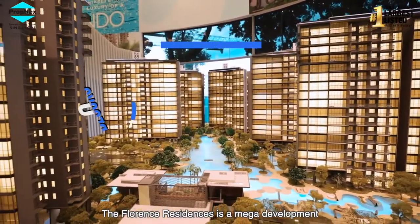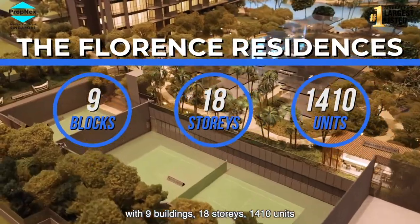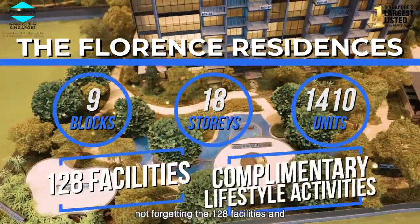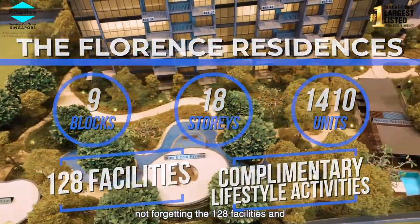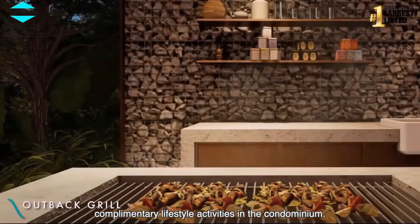The Florence Residences is a mega development with 9 buildings, 18 storeys, 1410 units, and not forgetting the 128 facilities and complimentary lifestyle activities in the condominium.